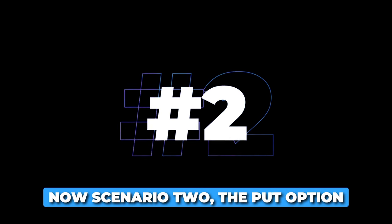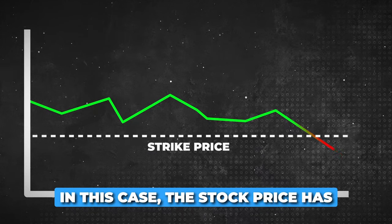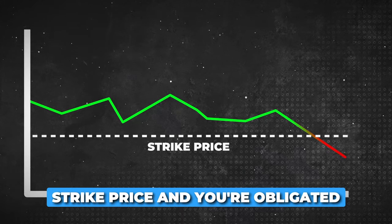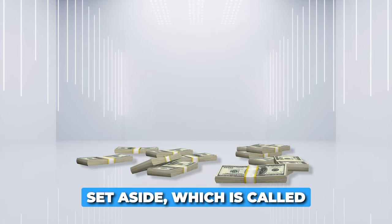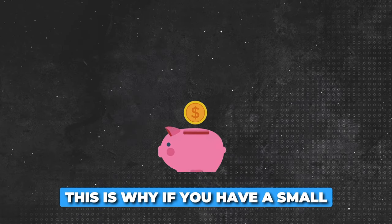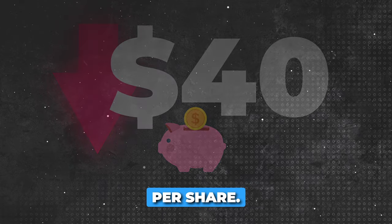Scenario two: the put option expires in the money, or ITM, and you are assigned the stock. The stock price has dropped below the put option strike price, and you're obligated to buy the stock at the strike price. You will need to use the cash you set aside — called collateral — to purchase the stock at the agreed upon strike price. This is why if you have a small portfolio, you want to trade stocks that are below $40 per share.